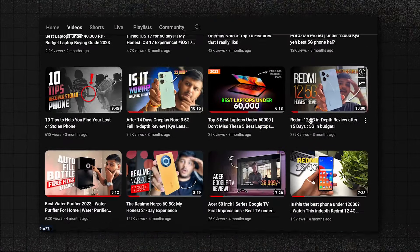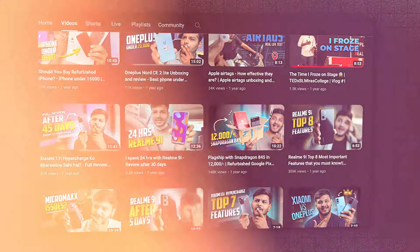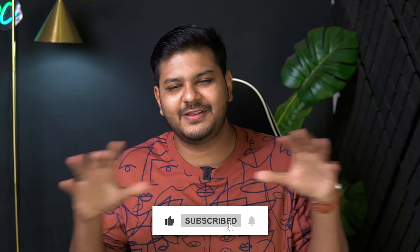On this channel, there are laptop-related suggestions, reviews, and smartphone gadgets that I try out. So if you like the content, make sure to subscribe, like, and without any further delay, let's get started.